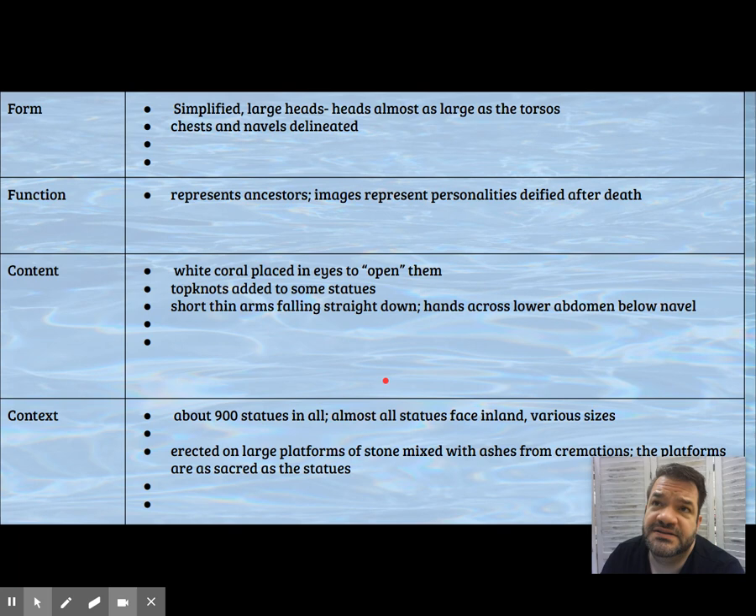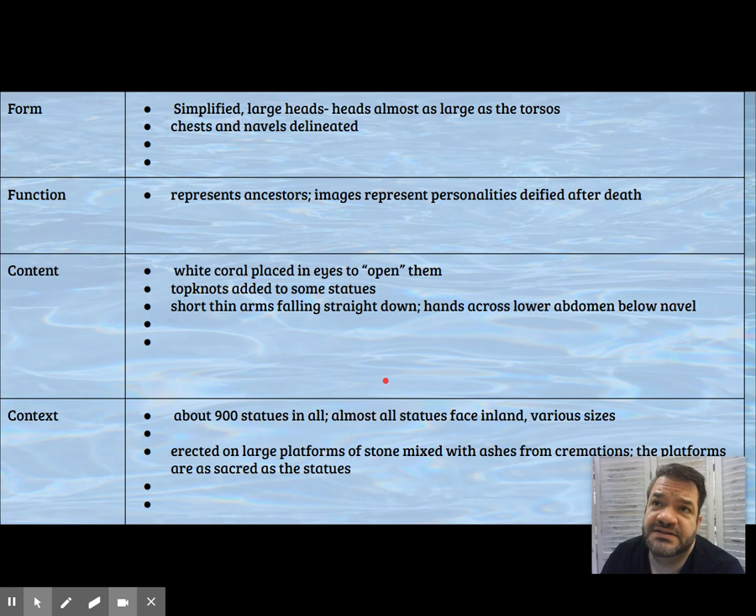We'll watch clips about the Moai and the culture of Rapa Nui and what happened to them. Giant stone statues are the exception in the Pacific Islands — this is really about it. It's not a common occurrence.